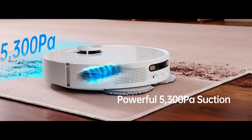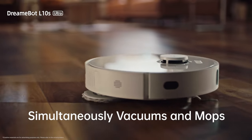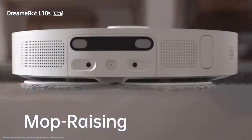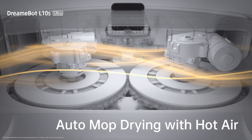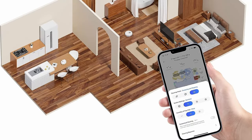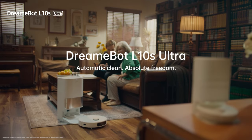With a powerful 5,300 Pascal suction, automatic carpet detection, and a robust rubber brush, it sucks up every bit of debris, hair, and dust from both hard floors and carpets. It's not just a vacuum — it's also a mop. Dual rotary mops spin at 180 RPM to scrub your floors, leaving them sparkling clean. It cleans and dries its own mops: it immerses them in water, spins them clean, and dries them with hot air in as little as 2 hours. You can customize your cleaning from anywhere using the app — create multiple maps, set schedules, and even control it with your voice using Alexa.